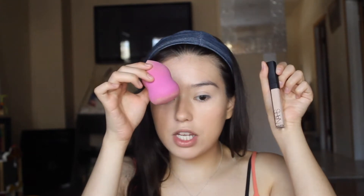A little bit on my chin, a little bit on the side of my nose where it's really red sometimes. My camera stopped recording because the chip got full, but I just blended out that NARS concealer with my L'Oreal sponge.